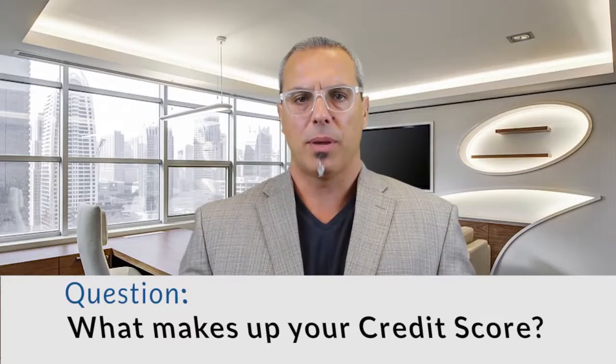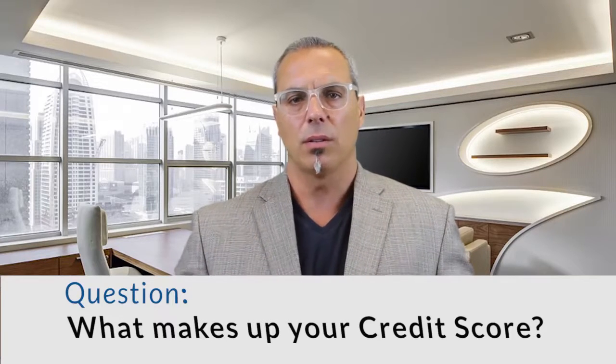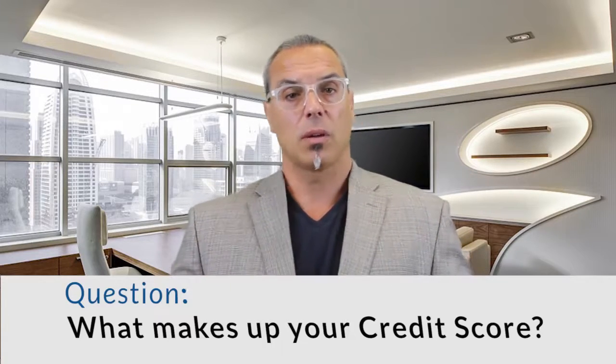Eric coming at you today from Credit WIT powered by Better Qualified. We just talked about how 35% of your credit score is based on making late payments. This was a question posted by a user on the site. We answer questions in video format so it sticks and settles in — if you don't remember because you read it, you can watch us talk about it. That's Credit WIT.